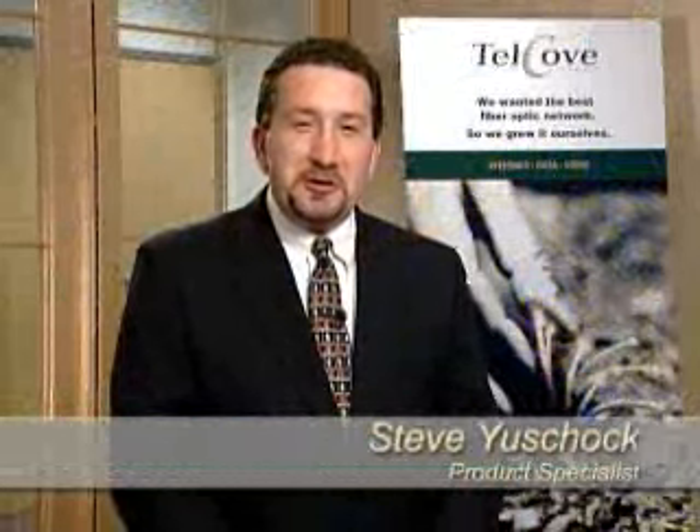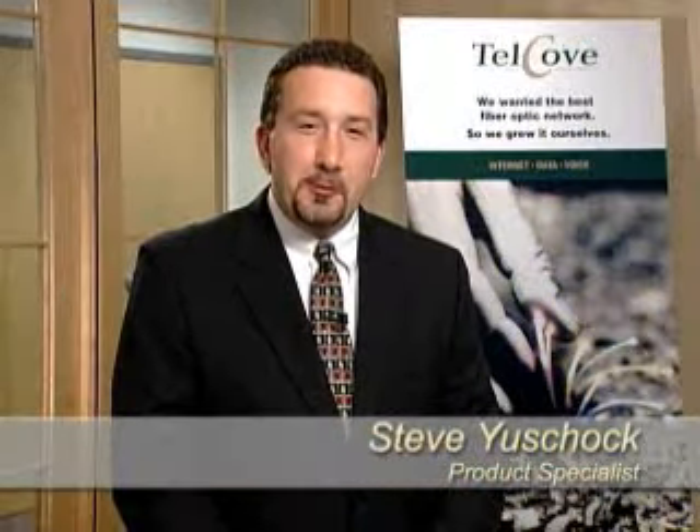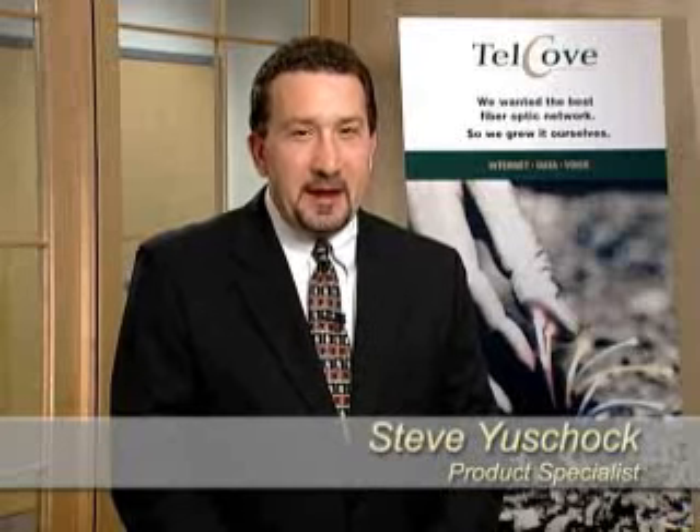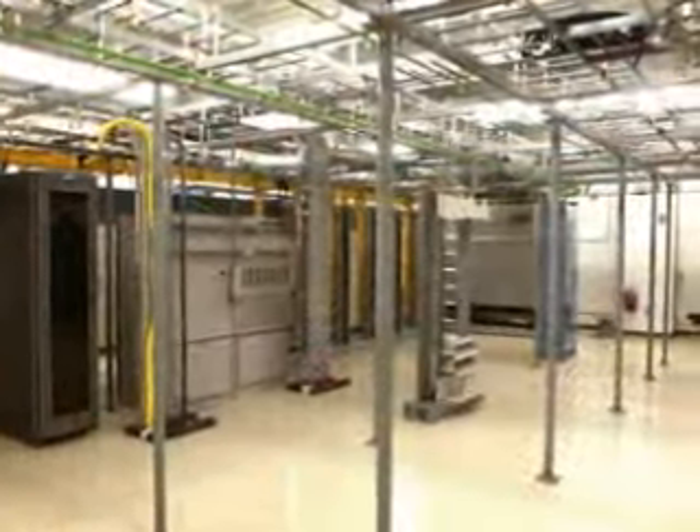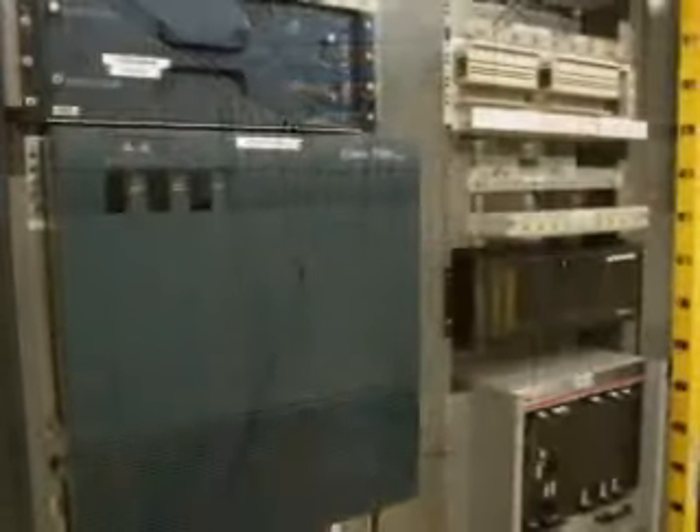Hello, I'm Steve Uschak, the Regional Product Specialist for Telcove's Mid-Atlantic Region. I appreciate you taking the time to be with me today as we conduct a tour of the Telcove central office. I welcome the opportunity to show you what happens here at a central office as it acts as an integral part of Telcove's network infrastructure.